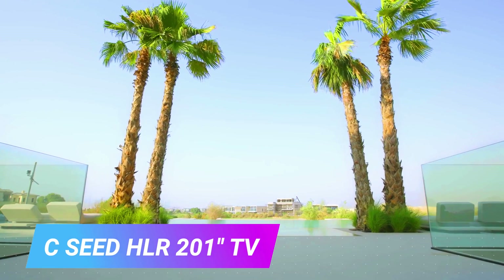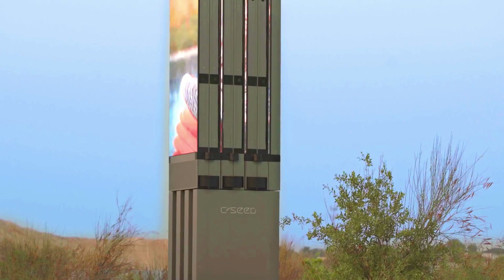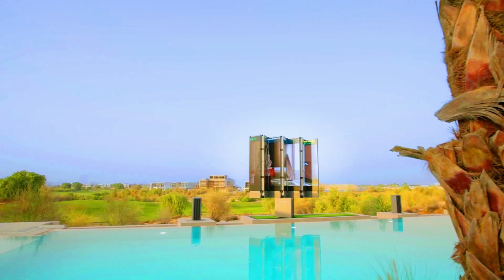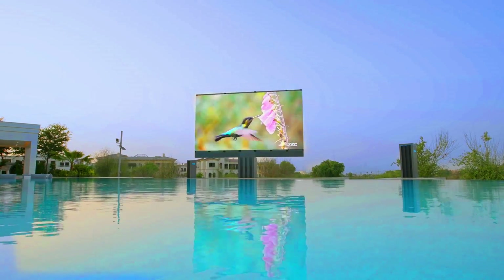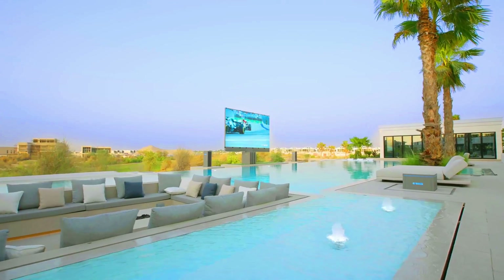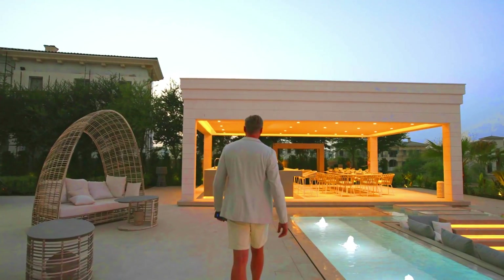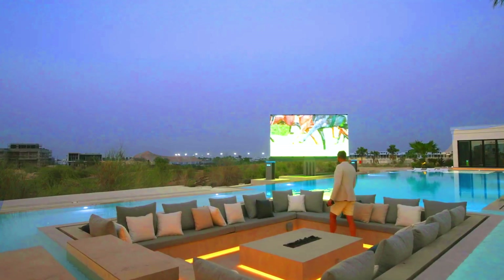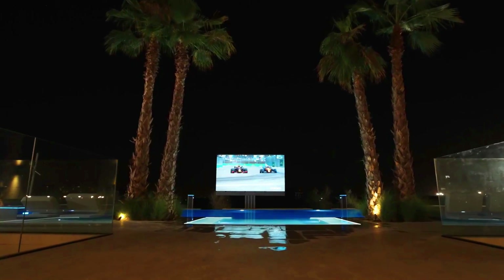The CSEED HLR 201 TV is a large-format micro LED TV designed for outdoor use. It has a 201-inch screen made up of self-emitting micro LEDs, which means that each pixel can be turned on or off individually, resulting in a perfect black level and high contrast ratio.